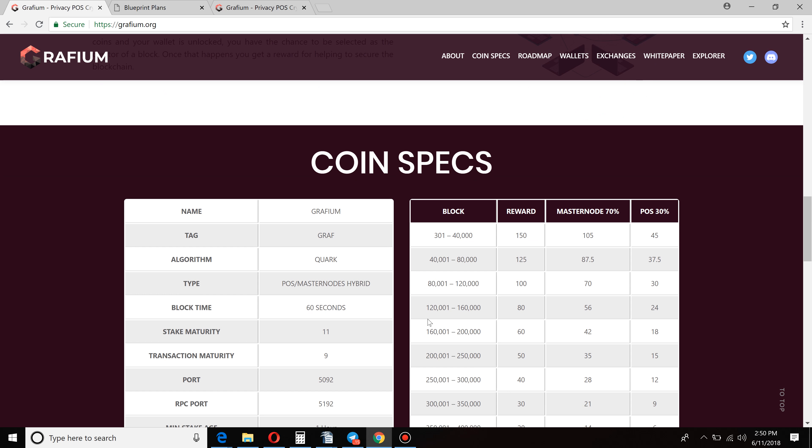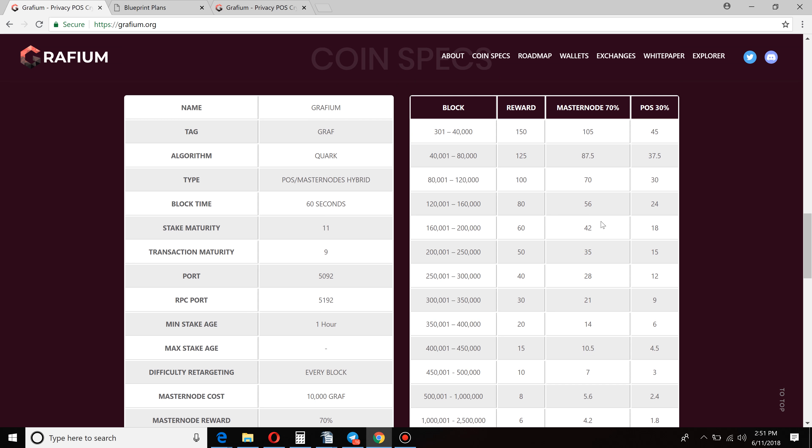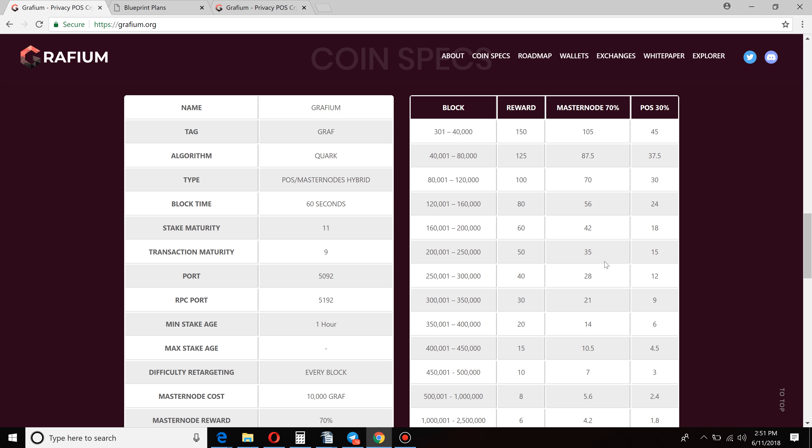The earlier you get in, the better — not just because you want to secure as many of those rewards as possible, but the rewards are also much larger in the beginning. Block 301 to block 40,000 is 150 coins per block. Masternodes are going to get 105 of those, and stakers are going to split 45 of those. It's going to obviously decrease over time — that's very common. You need to decrease it, otherwise the inflation would be through the roof. So the earlier you get in, the better.